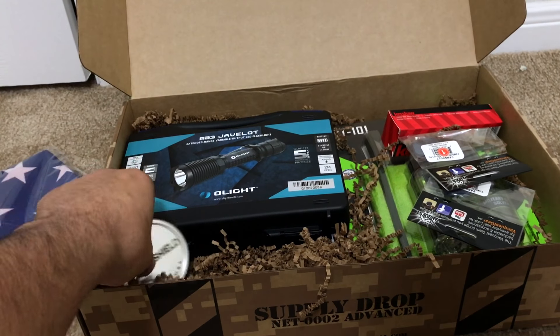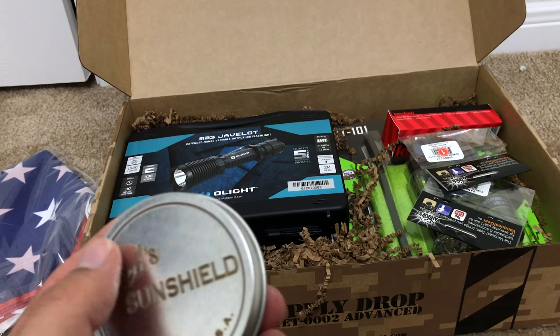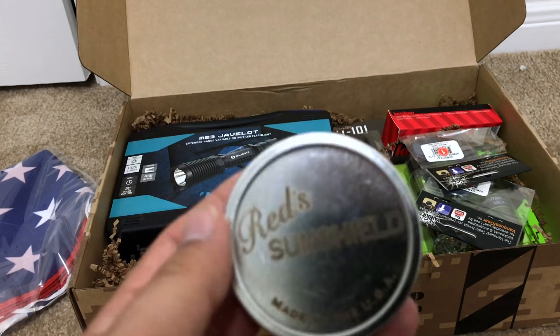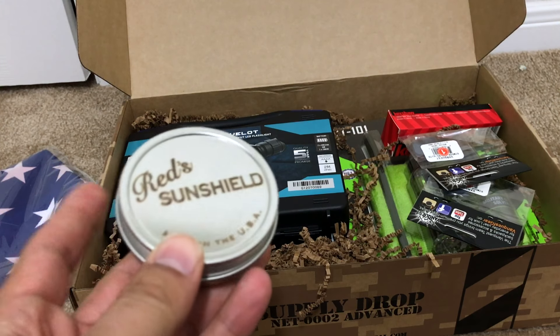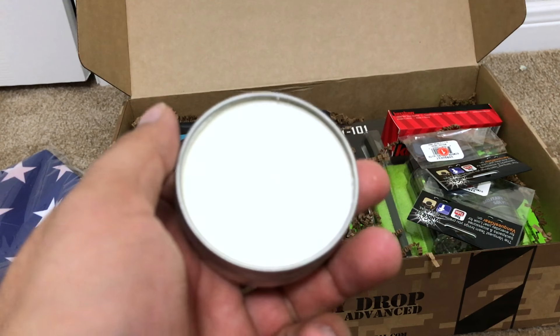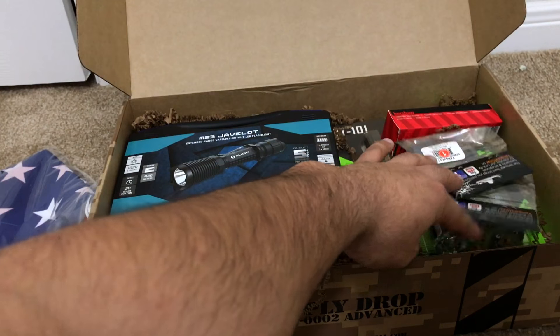Next up we got Red Sun Shield, which is basically sunscreen but in a clay-type material. It's made by the Black Rifle Coffee Company — it's a small batch extraction. Let me smell it... oh Jesus Christ, it smells like coffee! It says it's made from coffee extract. That is awesome, that is rad. So if you want to smell like coffee, you know, like Starbucks, pretty cool.